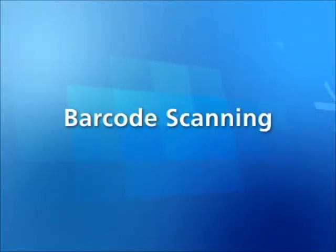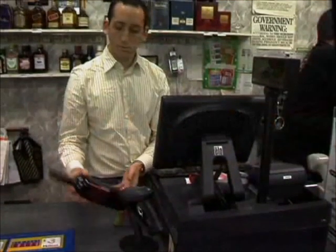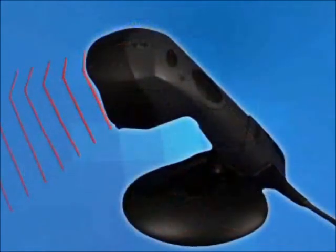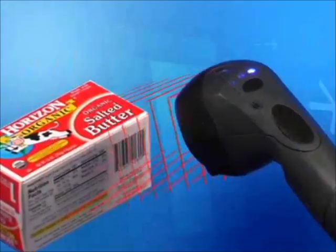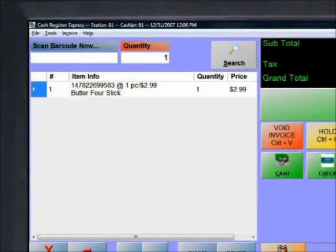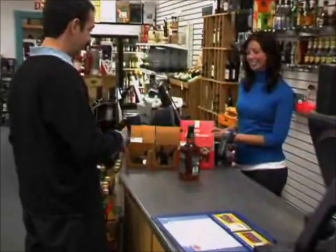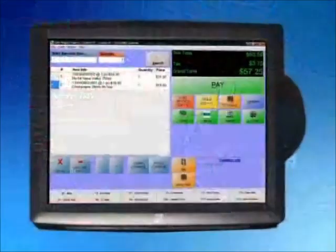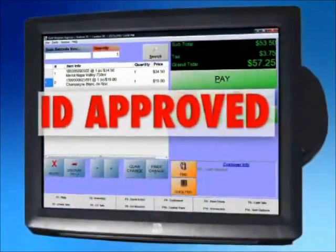Scanning an item's barcode is the most efficient and accurate way to sell it. With the use of a best-of-breed barcode scanner such as the MetroLogic Fusion, an item is quickly scanned and rung onto the transaction. In addition, you can scan a license using a MetroLogic imaging scanner to display the customer's age on the screen, mitigating the risk of selling sensitive products to a minor.